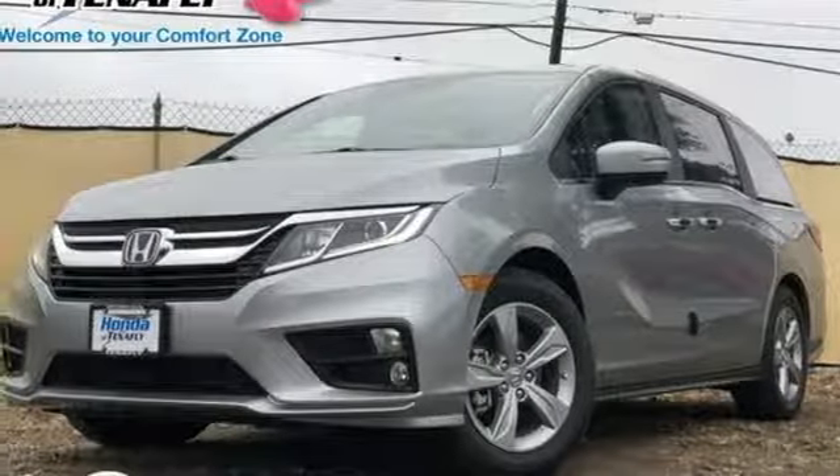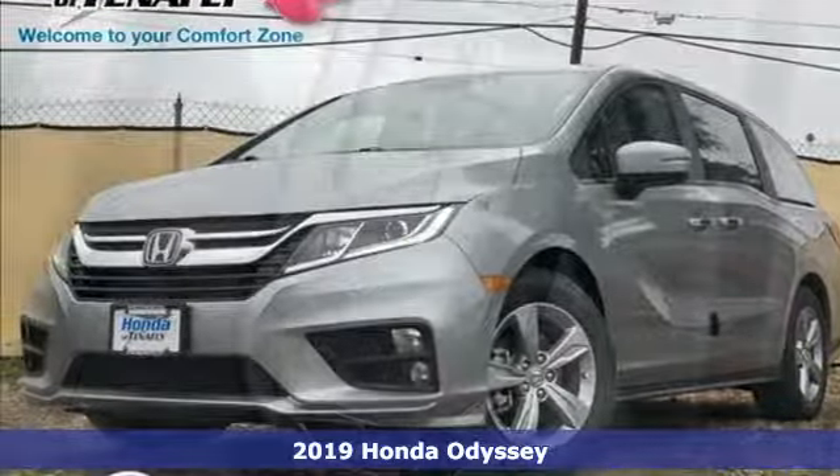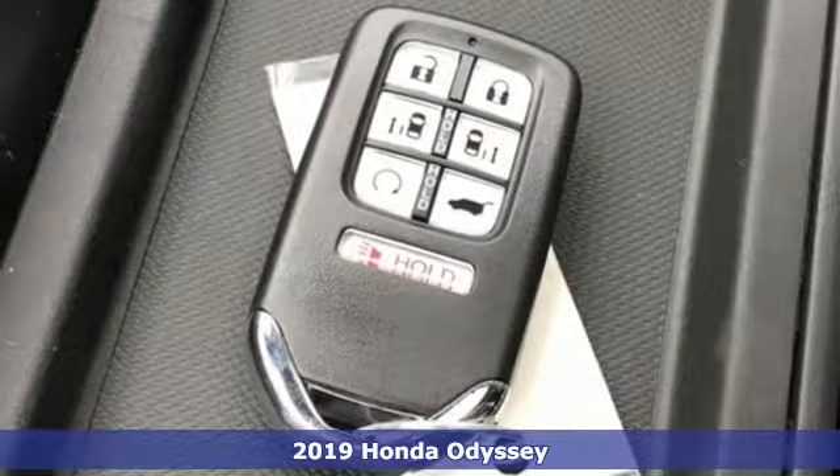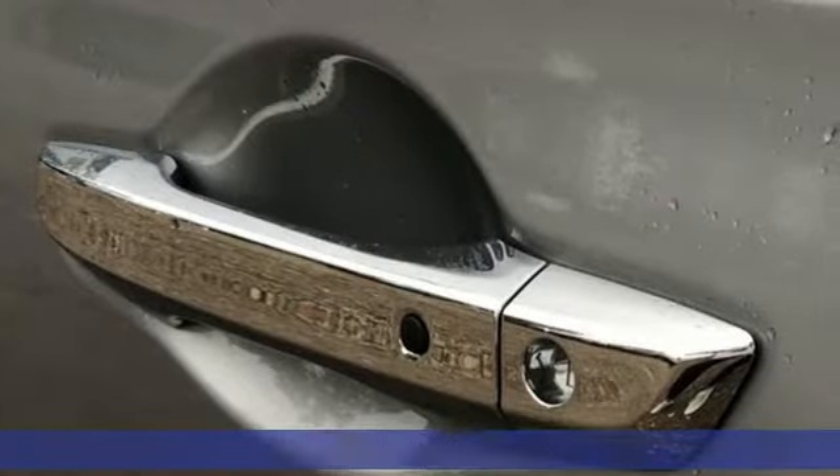It's a new 2019 Honda Odyssey. From hood to hatch, it offers all the comforts and conveniences you want. It comes with all the amenities you need.